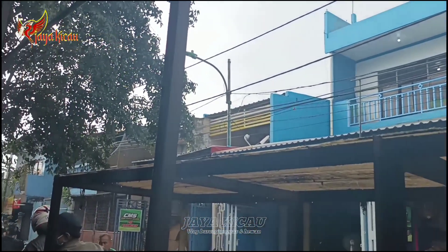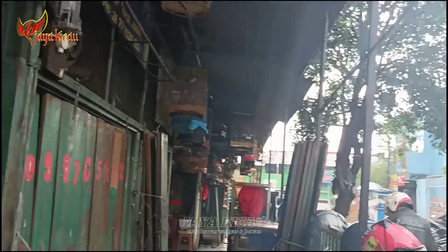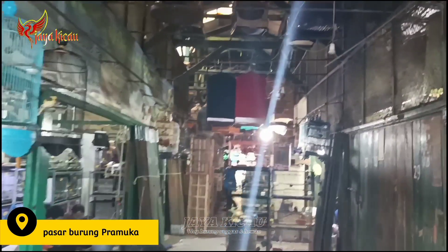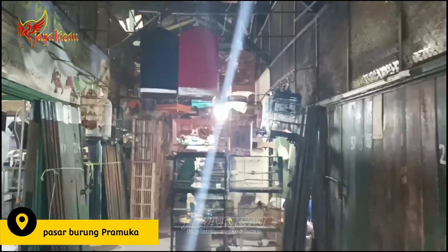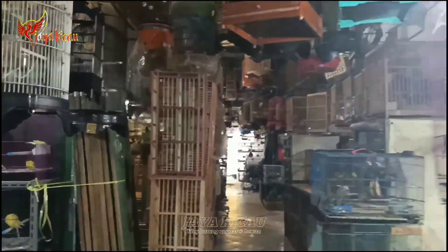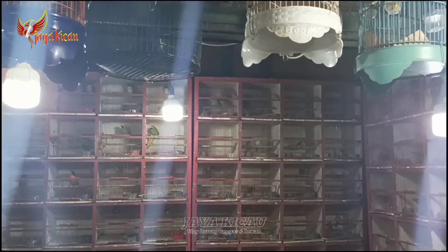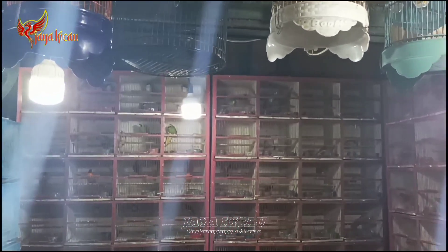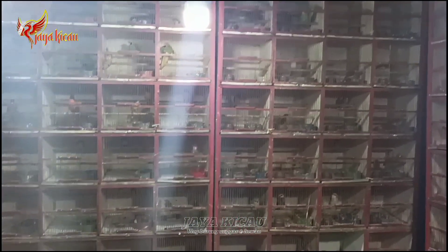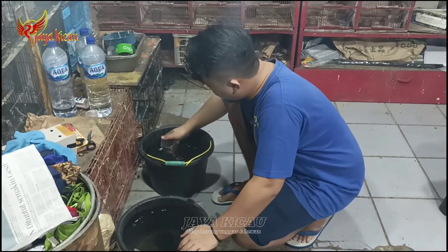Assalamualaikum warahmatullahi wabarakatuh teman-teman, balik lagi dengan kami Jaya Kicau yang akan memberikan informasi di pasar burung Pramuka maupun di luar pasar burung Pramuka. Kali ini kita review di salah satu kios di pasar burung Pramuka. Stoknya lumayan, maka dari itu kita bikinkan konten yang terpercaya agar teman-teman semua bisa tahu update terbaru di pasar burung Pramuka.